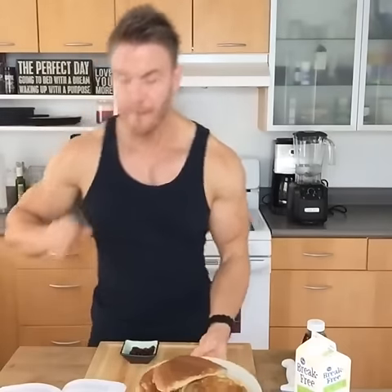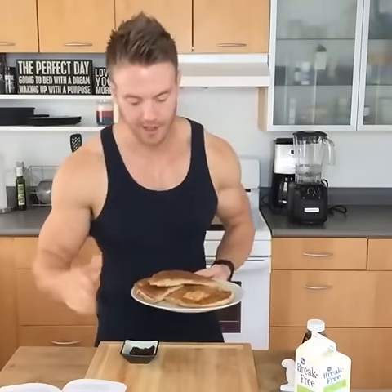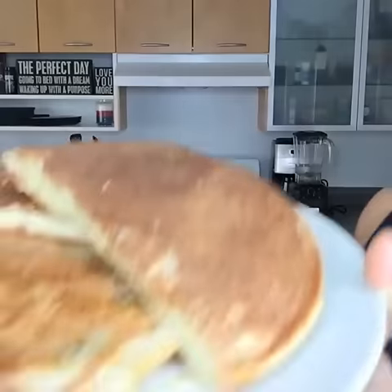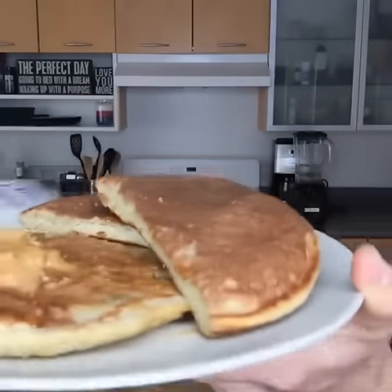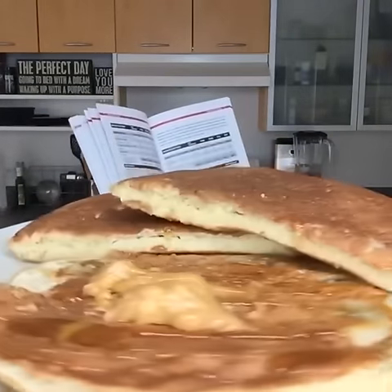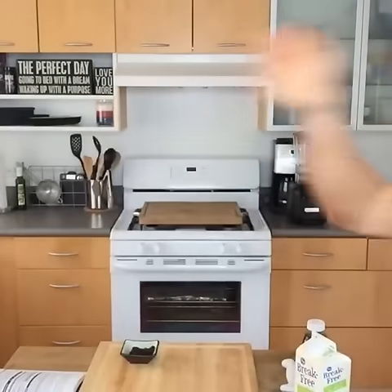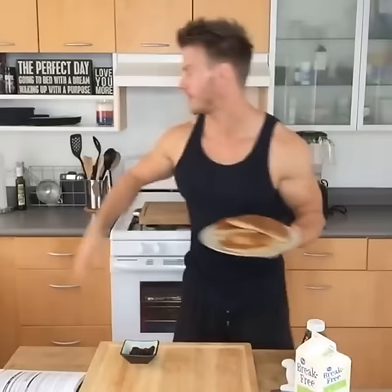Meal number two — matches gram for gram, literally. This is 43 grams of protein, 65 grams of carbs, just under 12 grams of fat, and exactly the same amount of calories as our omelette and oatmeal. So two varieties right there. You guys liking it so far? Want to keep seeing some more?